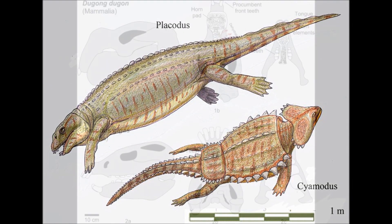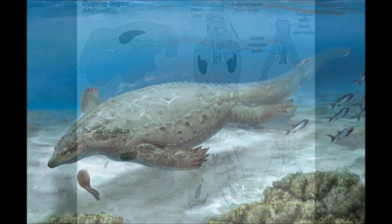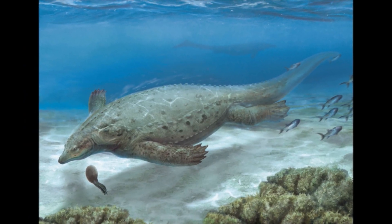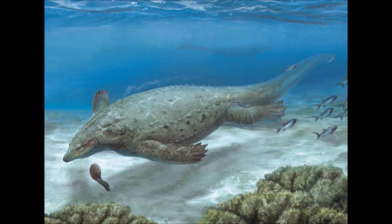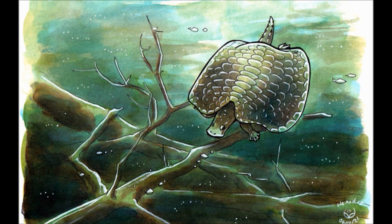One of their key features are their teeth — few in number, large, flat, and sometimes protruding from the jaws — used to crush hard-shelled prey such as mollusks, bivalves, brachiopods, and various invertebrates. This specialized diet is known as durophagous, but not all of them lived this way, such as the species Henodus — but we'll cover that shortly.